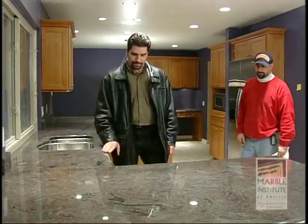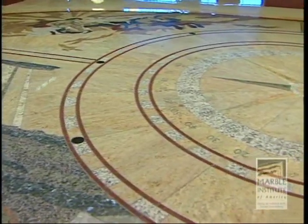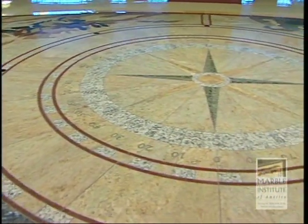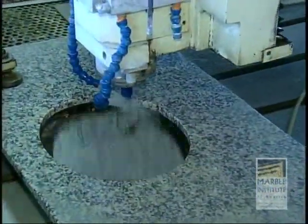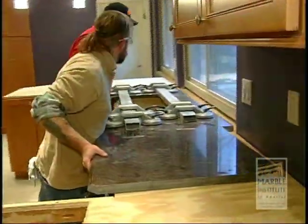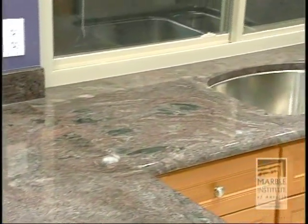Congratulations! You've just purchased one of the world's wonders, a natural stone surface created by nature over millions of years. Every step of the way — quarrying, slabbing, fabrication, and installation — has been dedicated to providing a perfect look, unachievable with any other material.